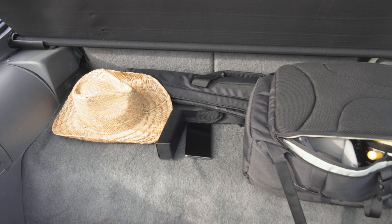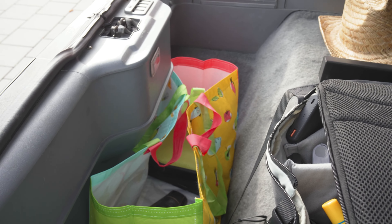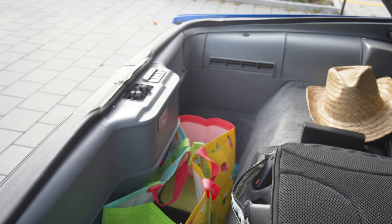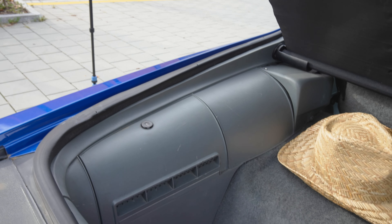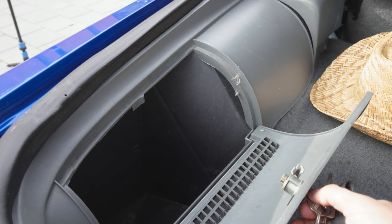This car has a surprisingly large trunk. It's very flat up to a point, but then there is like this really deep hole where you can have an incredibly tall suitcase or something. So it's actually quite spacious. And there is this side compartment which you need the key to open, but once you open it, it's actually quite a lot of space inside. So there is quite a lot of storage in this car.